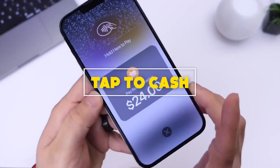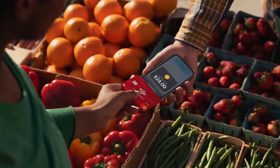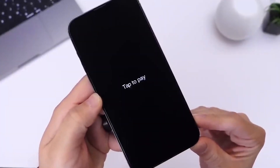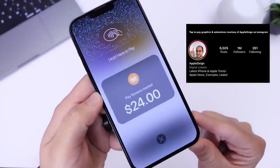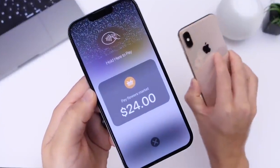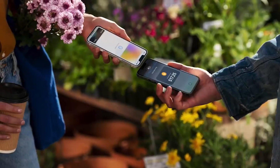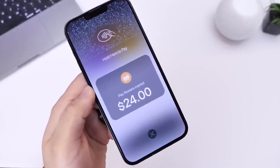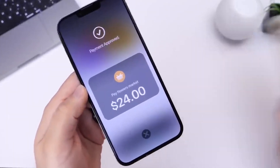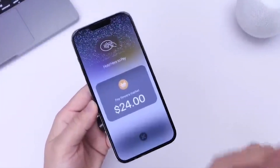Number 4: Tap to Cash. Apple Cash is Apple's version of mobile payment apps like Venmo and Zelle, and allows for cash transfers between those with an iPhone, iPad, or Apple Watch. With iOS 18, the company is simplifying these transfers — just hold two compatible iPhones together to send money. Apple says each phone owner will need to authenticate using Face ID, Touch ID, or a passcode, and then hold their phones together to get paid.